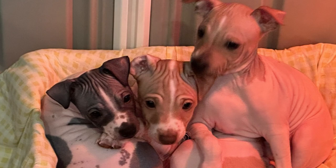Beyond their distinct appearance, American hairless terriers are known for their lovable personalities. They are intelligent, alert, and highly trainable, making them a joy to work with. These dogs are affectionate and loyal, forming strong bonds with their human families. They also get along well with children and other pets if properly socialized.